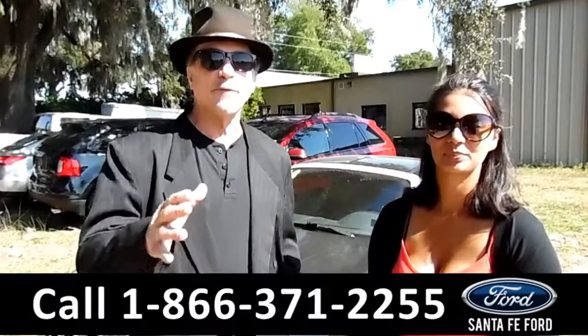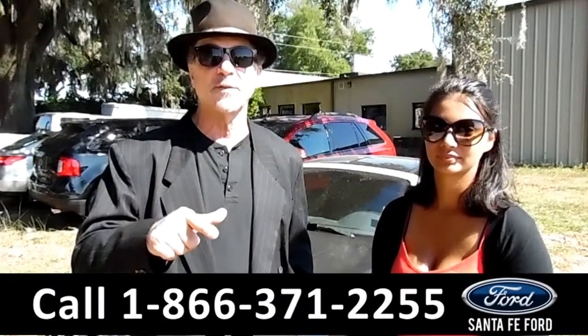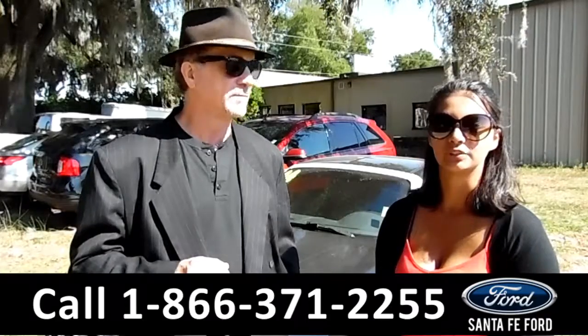Hey, this is Randy. And this is Brandi. SantafeFord.com — easy to find, easy to get to. The only car dealer just off the interstate, I-75 at exit number 399. Here we have a 2004 Chrysler Crossfire. Stay tuned for more information.